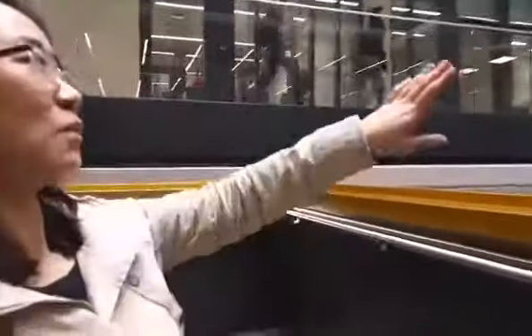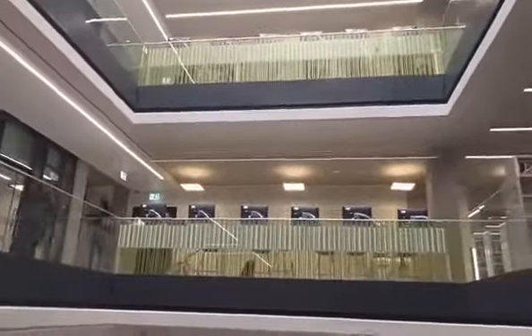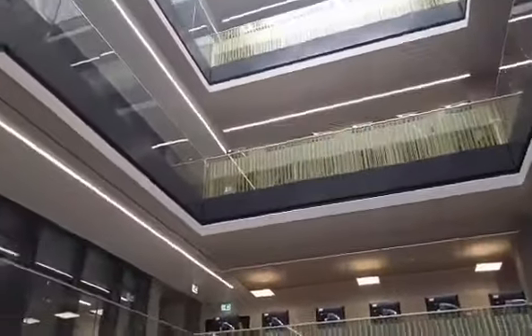Here we can see the laptops where you can easily look up books and borrow them. It's really good to see the layout of the library from here, and I really like this space because it has great natural light.